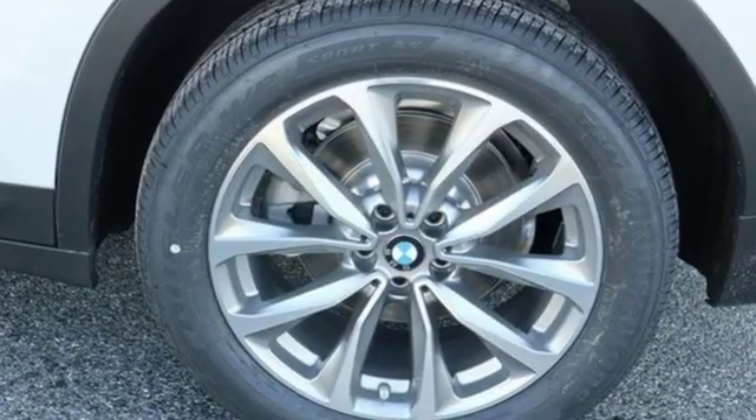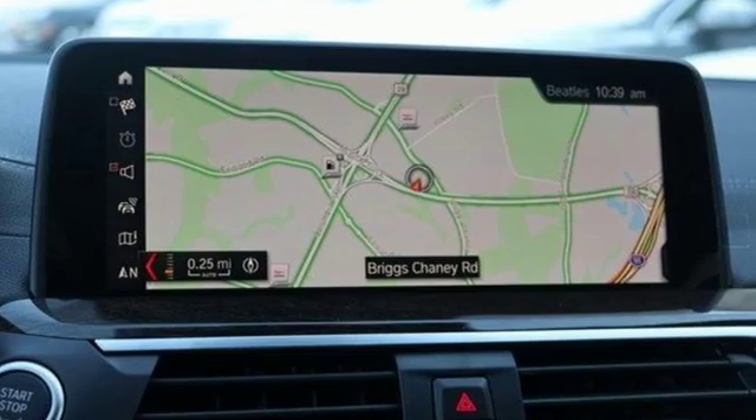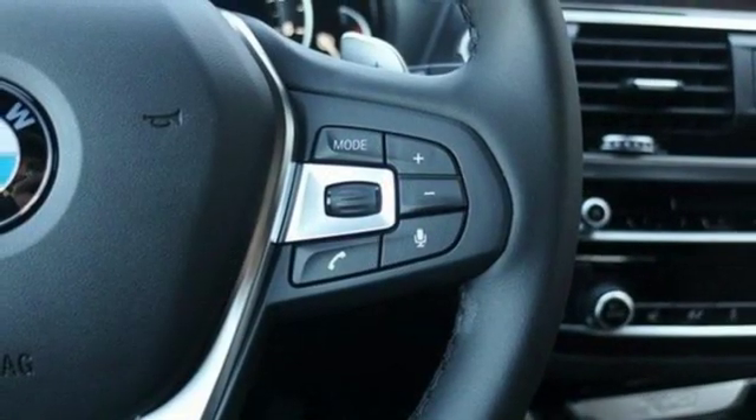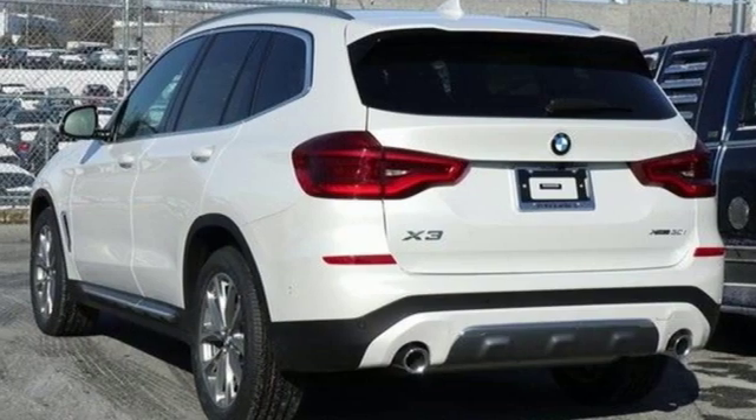Motor Trend reports with newfound suppleness to its suspension setup, greater agility, stronger performance, reduced thirst, and expanded roominess, the X3 feels much more like something conceived in Munich should. BMW, the ultimate driving machine.